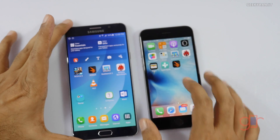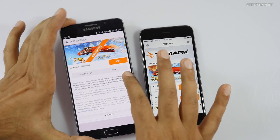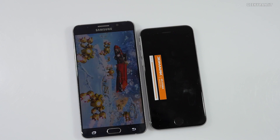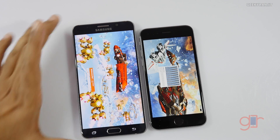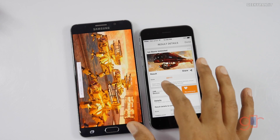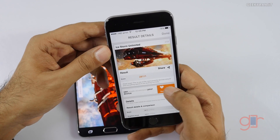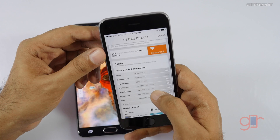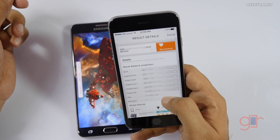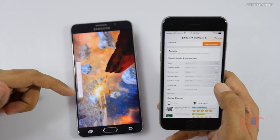Now let's do a graphics-intensive test. We'll run 3DMark Ice Storm, restricted to 720p. This test also takes some time so I'll skip directly to the scores. The iPhone completed the test with a score of 28,111. In graphics we got 42,377, which is very impressive, and a physics score of 12,905.